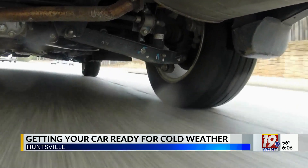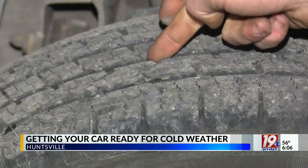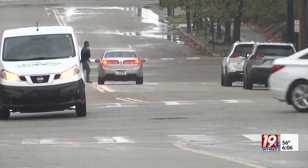Winterization isn't just limited to under the hood. Also check your tire pressure and tread level. These are great tires — I wouldn't be too concerned. It's also a good idea to keep some extra jackets, an emergency kit, and jumper cables in your vehicle just in case.